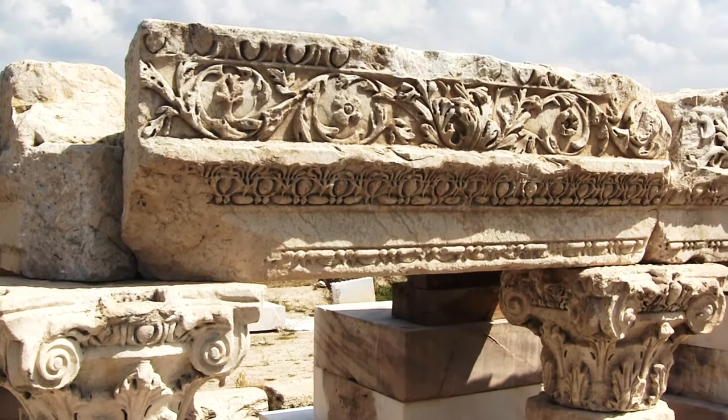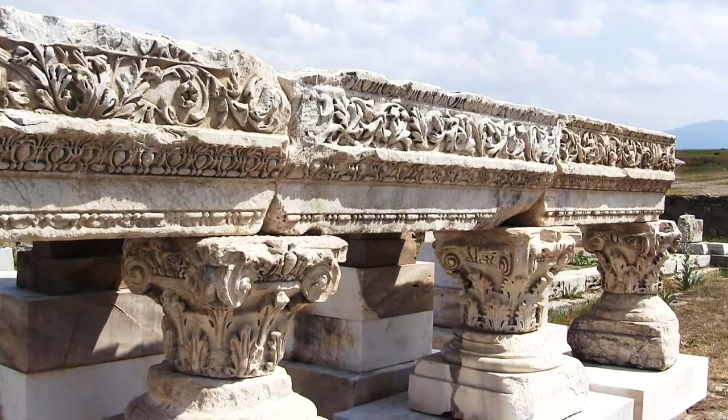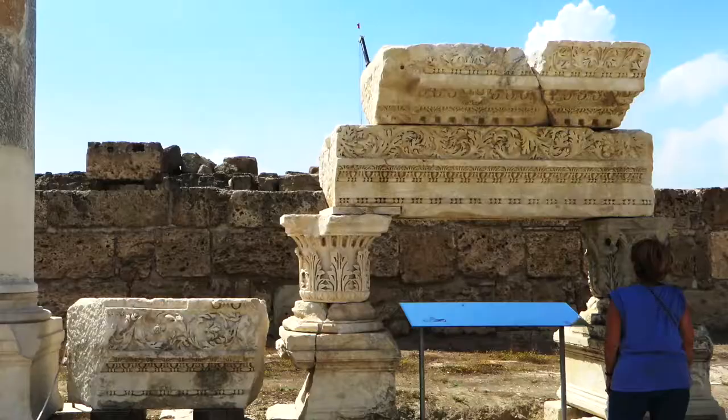Here are some close-up examples of the master craftsmanship that went into making some of the decorative features.